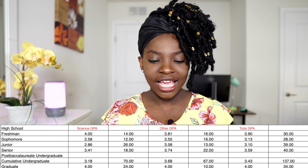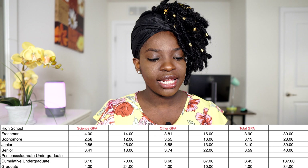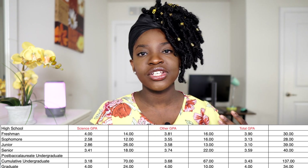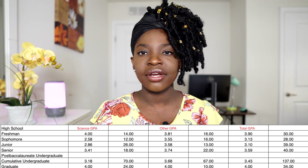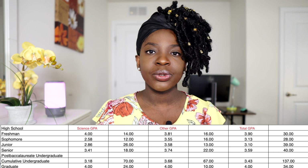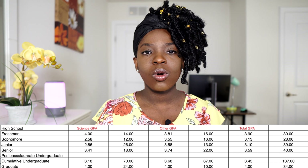By fourth year my science GPA was a 3.41, so you could see an upward trending GPA. But the first time I applied, I just applied with my total undergraduate science GPA of about 3.18, and I didn't get in. I really had to think about what ways I could improve my GPA.